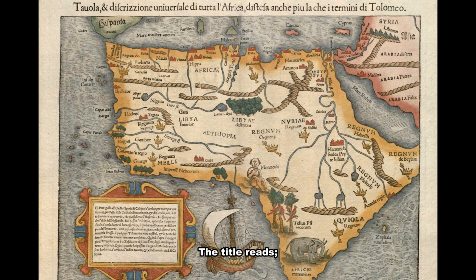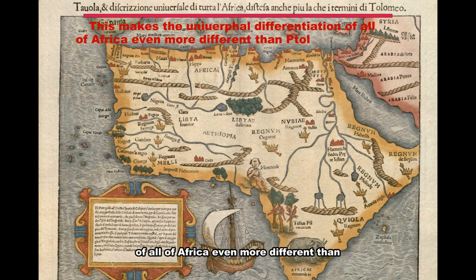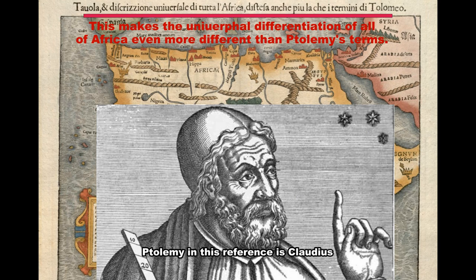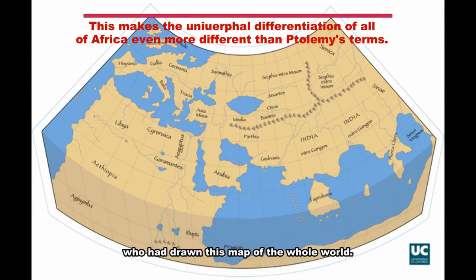The map's title reads something like 'a universal description of all of Africa, even more detailed than Ptolemy's terms.' The Ptolemy referenced here is Claudius Ptolemaeus, a 2nd-century geographer who had drawn a map of the whole world. This is translated from Italian.